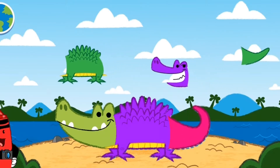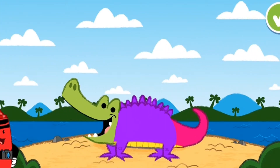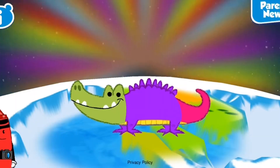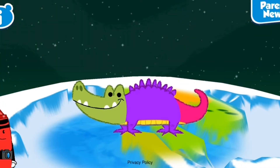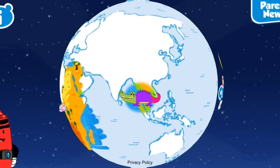Only one more phase to complete your creation. When you're happy with your creation, tap the green button. All right! Keep on playing games to color all over the globe.